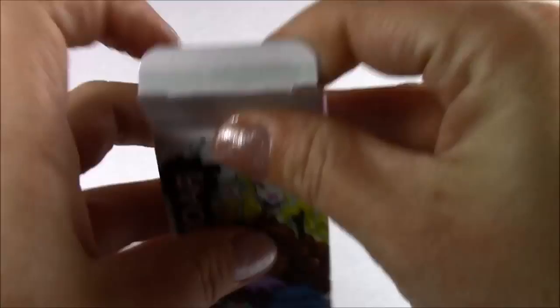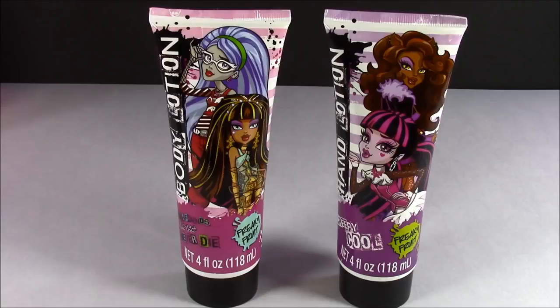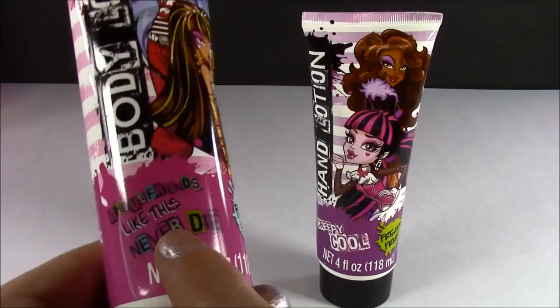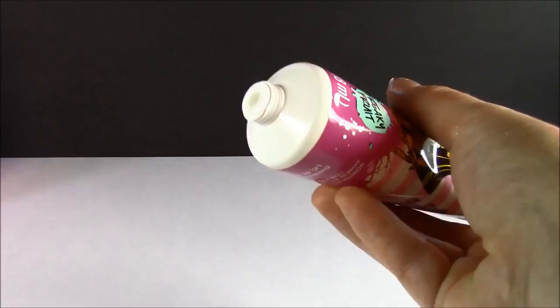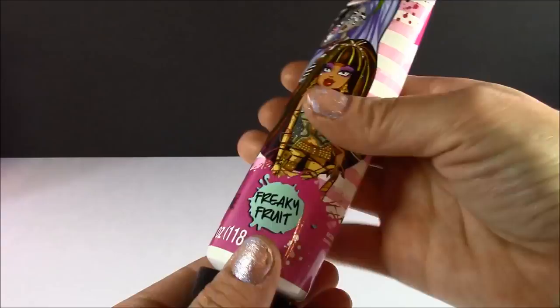Besides collecting tons of lip glosses, which is one of my favorite hobbies, I love different scented lotions. And now I have some Monster High girl lotion to add to the collection. This one is for the body, and it says 'cool friends like this never die.' Freaky fruit — how did I know? And we also have the hand lotion — 'Creepy cool,' it says. Freaky fruit. Look at the pictures on there — the girls look so pretty. These bottles are so cute because they're really detailed. Let's test out the body lotion. It's white as well. This smells like a combination of banana, strawberry, and a little bit of like a fresh soap smell, which is really good. This is so light and fluffy.